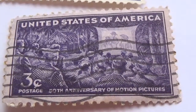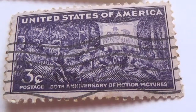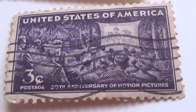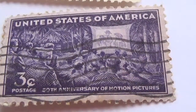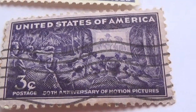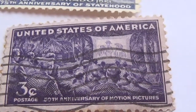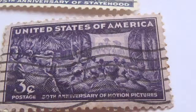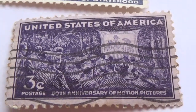This is a different one: United States of America, three cents, 50th anniversary of motion pictures. You've got a stamp for everyone watching movies — pretty much in the jungle from the look of the little hut over there.